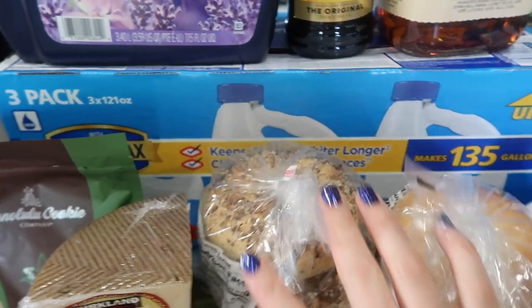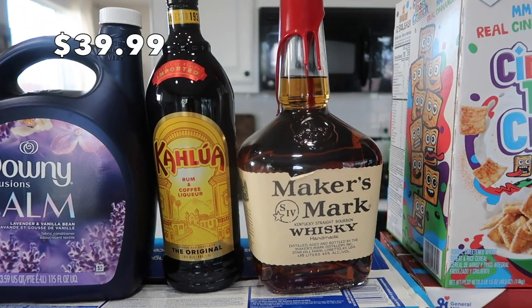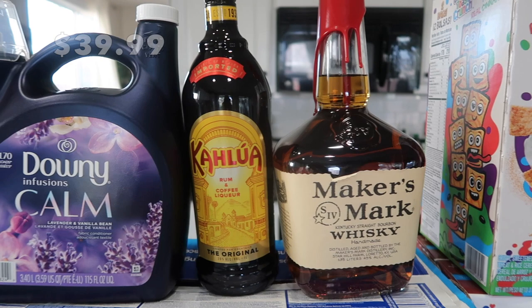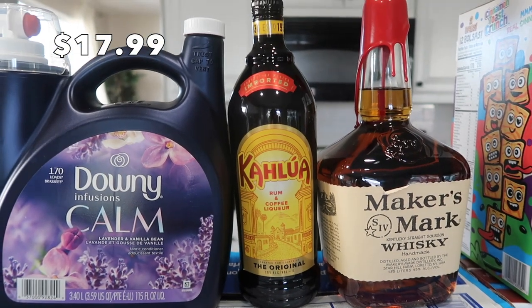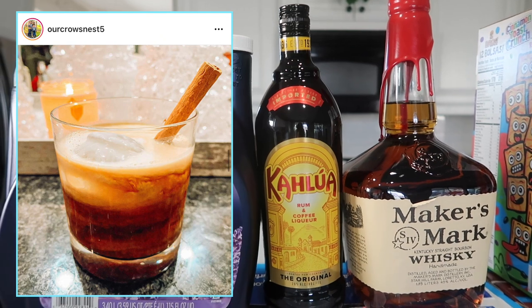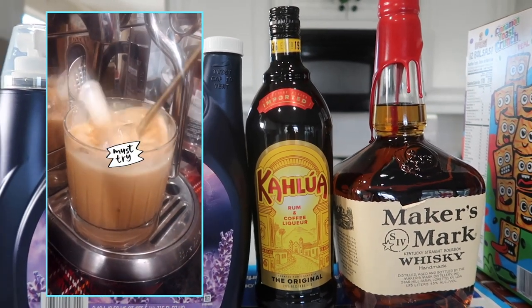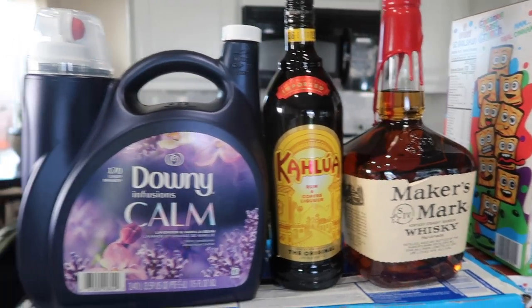Up here is the fun stuff for adults only. I got some Maker's Mark for my husband, who likes old fashioneds. I got this Kahlua because I like to make a drink called Bad Santa from Half-Baked Harvest — it's like a coffee cocktail, which is really, really delicious. I'm obsessed with it. So we needed to stock up on Kahlua.